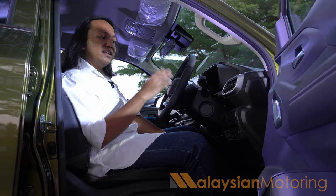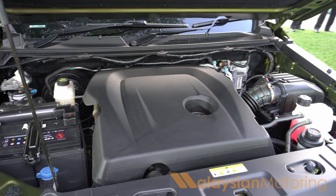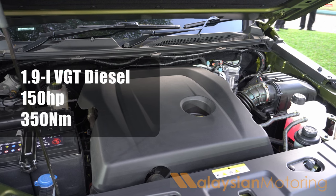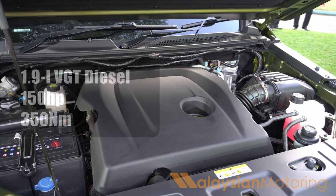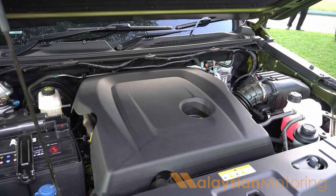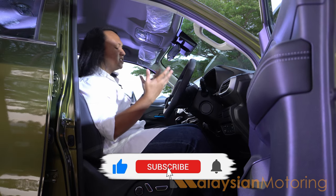This will go up against vehicles like Mazda's own BT50, which also has a 1.9 litre engine, as well as Isuzu's D-Max with the same engine, the new Ford Ranger, the rather aging Toyota Hilux, and — not forgetting — the Triton.